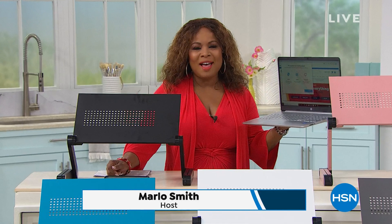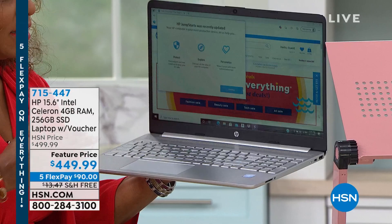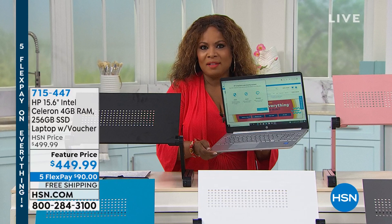Hello, happy Sunday to you! Thank you so much for being here at HSN. My name is Marlo and I'll be your host this hour. We're going to be talking about incredible electronics. I'm holding in my hand an amazing HP laptop that has one of the largest solid-state drives we offer at 256 gigabytes. This is our HP 15.6 inch Intel Celeron with four gigs of RAM, priced at $449.